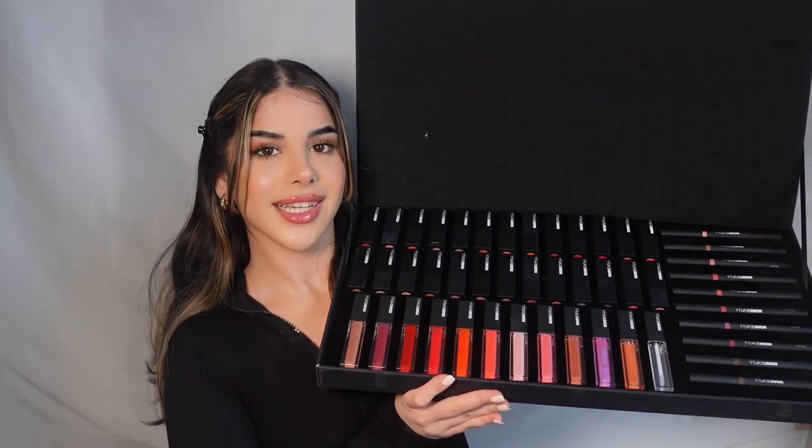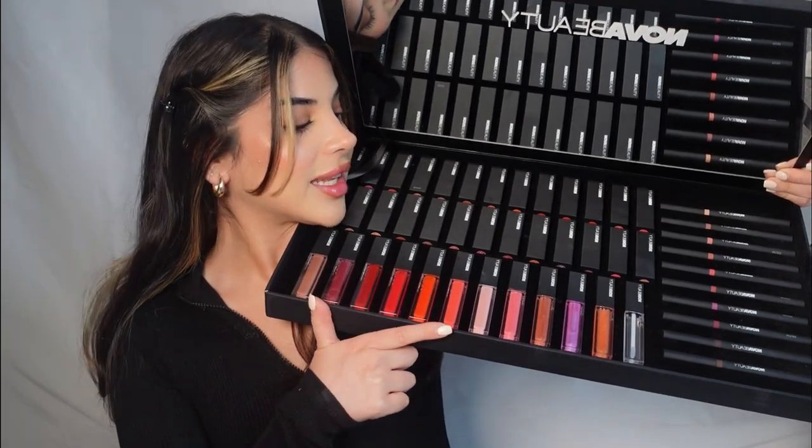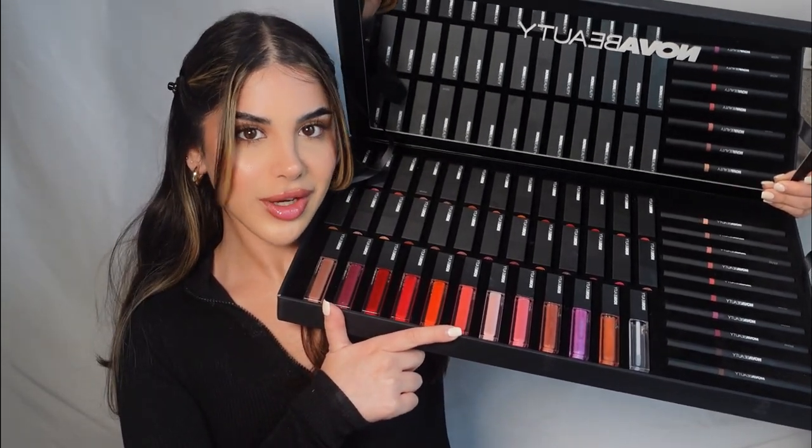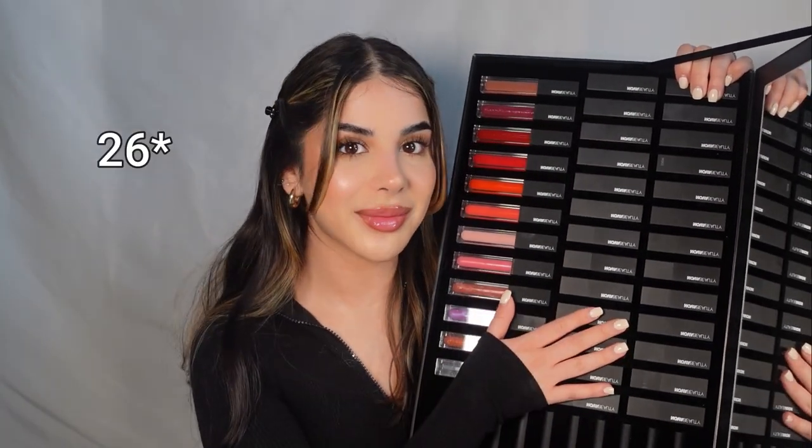Are you seeing what I'm seeing? Look at the beautiful colours in this range. We've got lip glosses, lipsticks, and lip liners, and I'm so excited to try them all. In their lip range, they have 10 lip glosses, 10 liners, and 20 lipsticks.